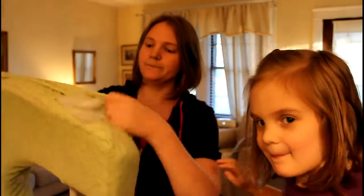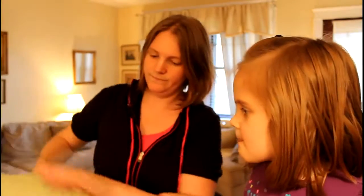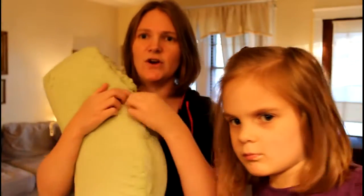The cover will Velcro off — you can un-Velcro it all the way around and then throw the cover into the wash. I got mine in a minky material, so it's really soft.